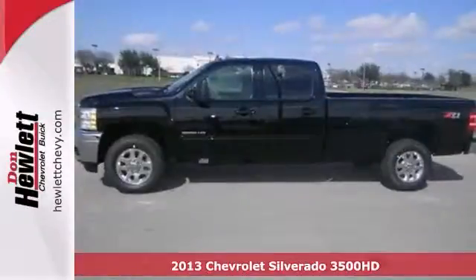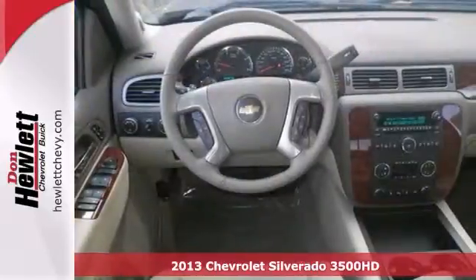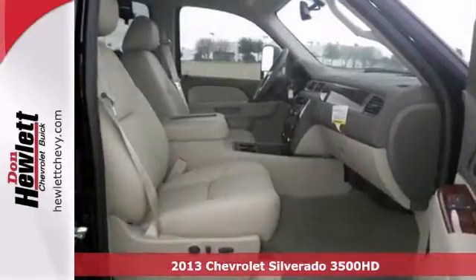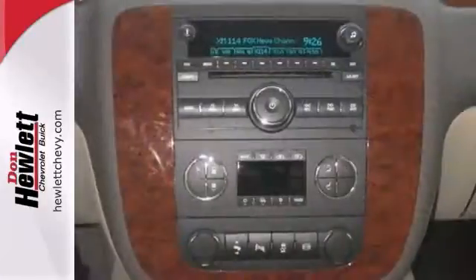Here's a 2013 Chevrolet Silverado 3500 Heavy Duty. It has a Z71 package, four-wheel drive, heated and cooled leather seats, steering wheel controls, and heated mirrors.